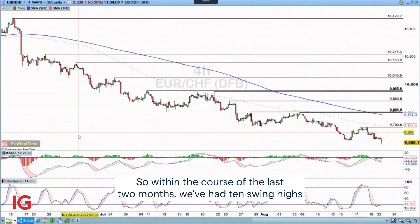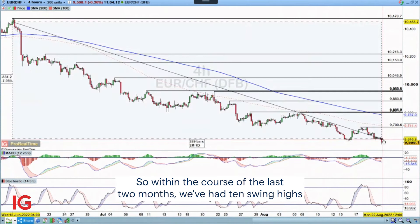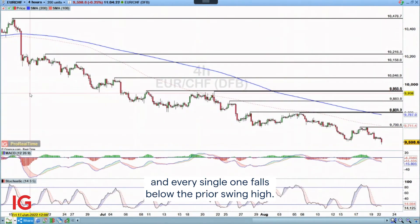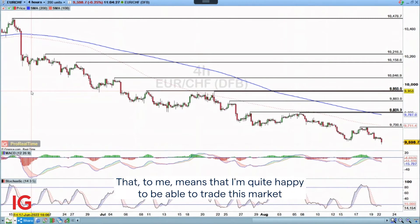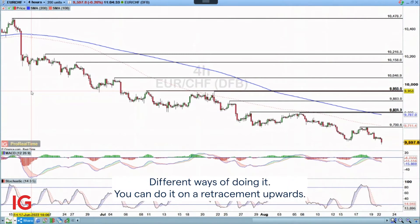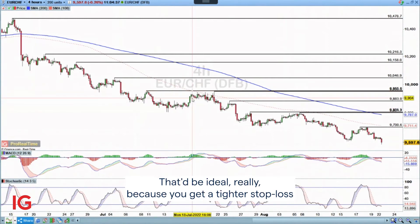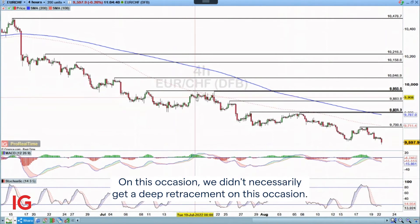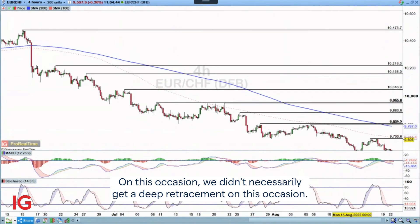Within the course of the last two months, we've had 10 swing highs and every single one falls below the prior swing high. That means I'm quite happy to trade this market and look for shorts, putting my stops above the price swing high. You can do it on a retracement upwards, which would be ideal because you get a tighter stop loss and a better risk-to-reward profile. On this occasion, we didn't necessarily get a deep retracement.